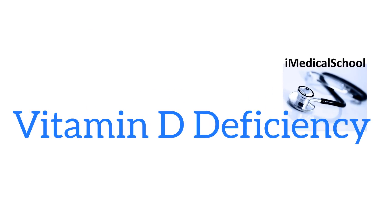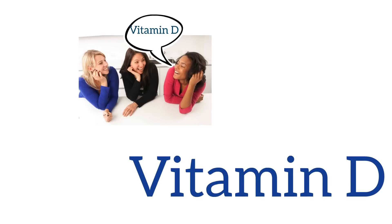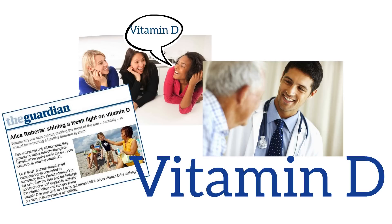Hey, this is Dr. K from iMedical School here to talk about vitamin D deficiency. Make sure to check out our other videos on our YouTube channel, iMedical School. Today we will talk about vitamin D and why you should even care about vitamin D deficiency.